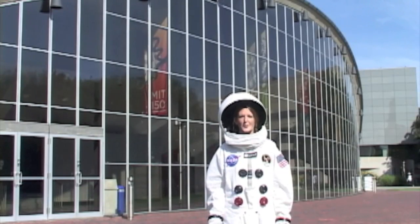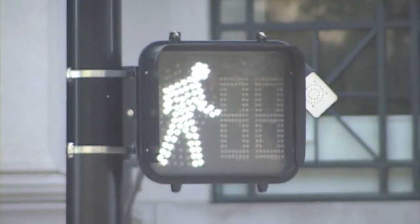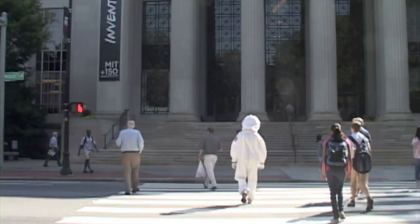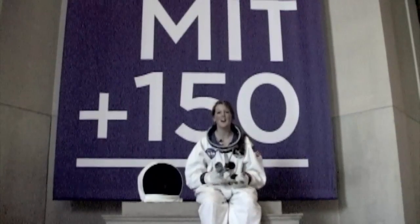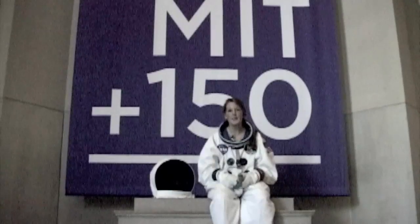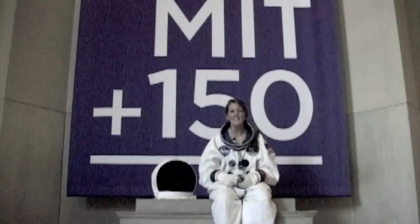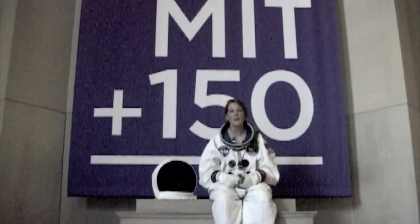Next on our grand tour of the solar system is my favorite planet of all, Earth. We're in Building 7, MIT's front door — it's also the location of Earth in our model. We're about four tenths of a mile from where we started at the sun. Earth is about the same size as Venus, only slightly larger. In our model, it's the size of this kiwi. At that scale, the Earth's atmosphere is incredibly thin, about as thick as only three sheets of paper.